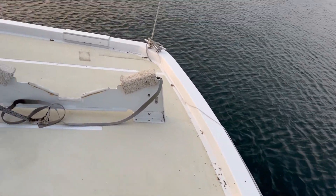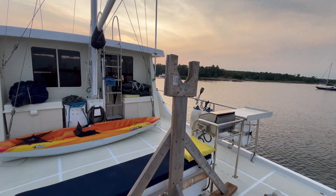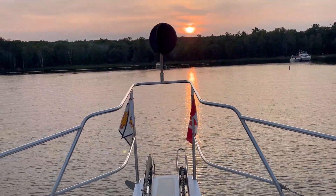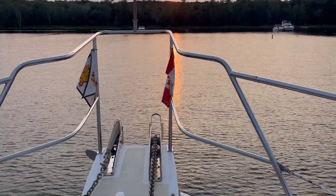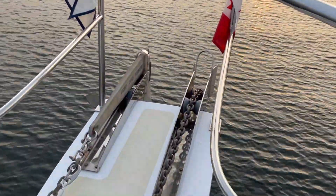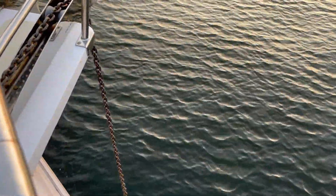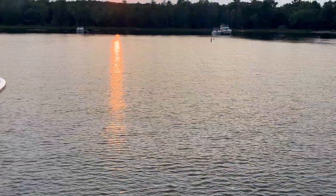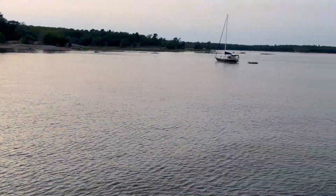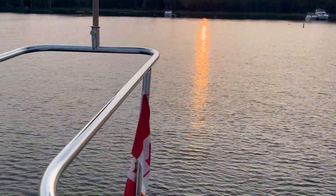Look at all that spider residue from going through the Trent Severn — there were a lot of spiders. There's a ball symbol on the bow, which means we are anchored. We're anchored in about 12 feet of water. We did not put an anchor bridle on since there's very little wind. It's amazing — there is no tide here. This is the first time I've ever been anywhere with no tide, so the swing of the boat is just based on the wind, and the wind finally calmed down.